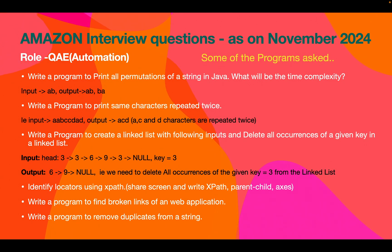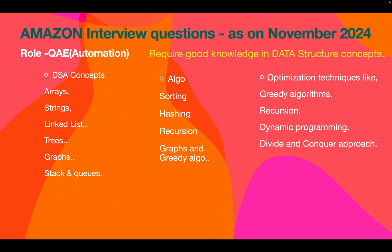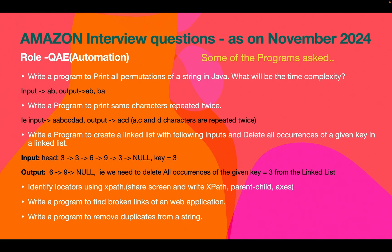There were two complete coding rounds, each one hour long, so you will have ample time — prepare well. You need to be well prepared in data structure concepts: arrays, strings, linked lists, trees, graphs, sorting algorithms, hashing, recursion, and optimization techniques like greedy algorithms, dynamic programming, and divide and conquer approaches. As a product-based company, Amazon expects many DS questions, and you also need to explain Big O notation and time complexity for your programs.